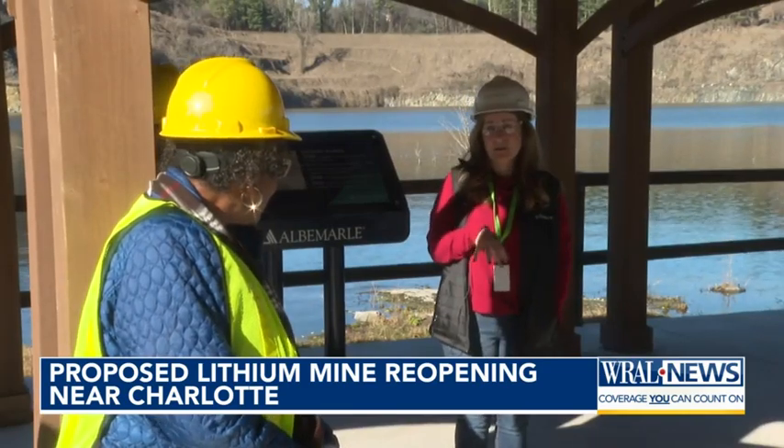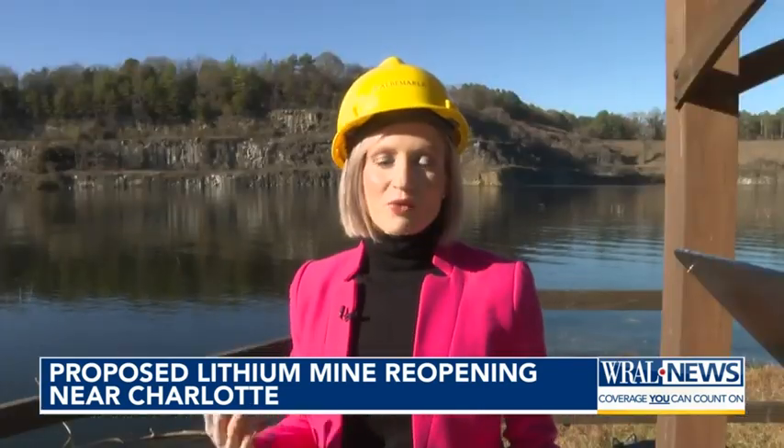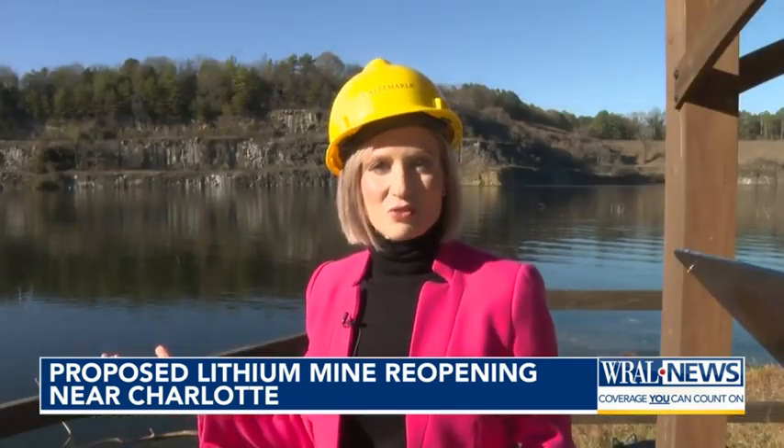This puts Kings Mountain in a position to play a significant role in the supply chain for lithium in the United States. Reopening or developing mines like this one is part of an effort to help the U.S. become more resource independent. Right now, China accounts for 70 percent of lithium battery production globally.